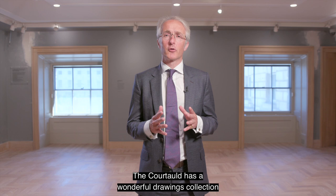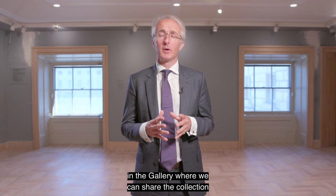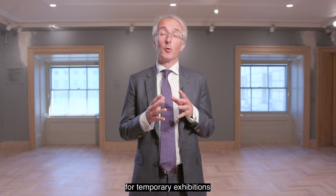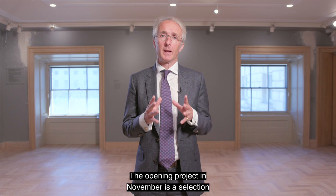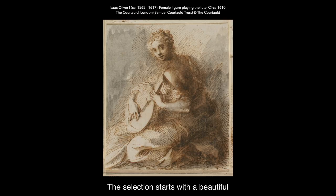The Courtauld has a wonderful drawings collection of over 7,000 individual works, and we're very fortunate to have a dedicated space in the gallery where we can share the collection with our visitors. The Butler Drawings Gallery will be used for temporary exhibitions and we'll be doing three exhibitions a year. The opening project in November is a selection from our wonderful collection of British drawings, and it's called Pen to Brush: British Drawings and Watercolours.